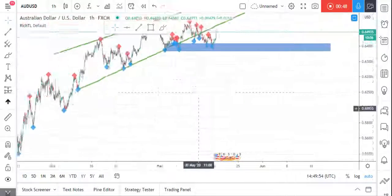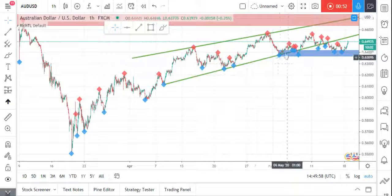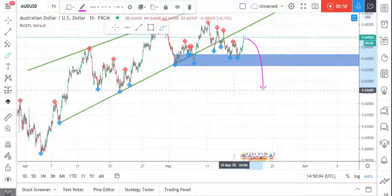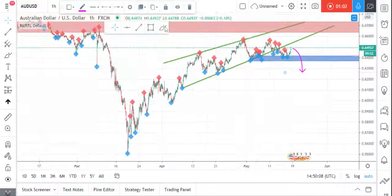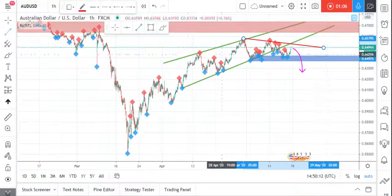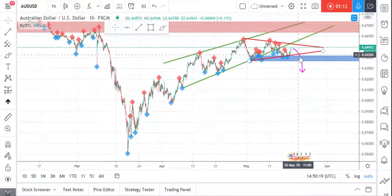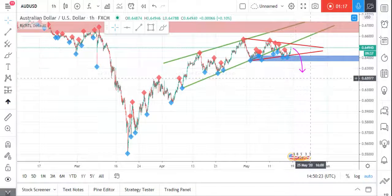Price broke downward but didn't break below our last swing low, which is the last swing that formed around our trendline. We are still waiting for a momentum candle close below our zone to sell. Additionally, price is currently forming a symmetrical triangle in red, which adds more confluence to our setup. So in summary, we are waiting for a momentum candle close below the blue area to take this sell.